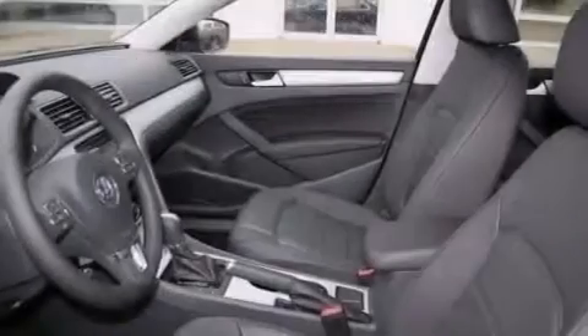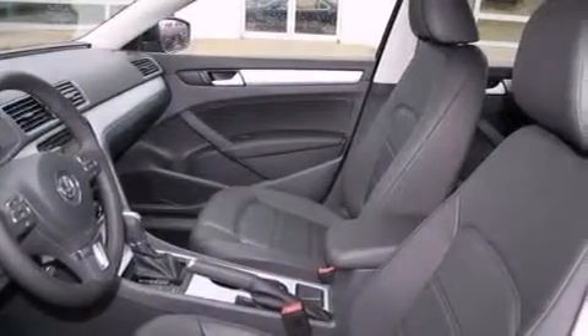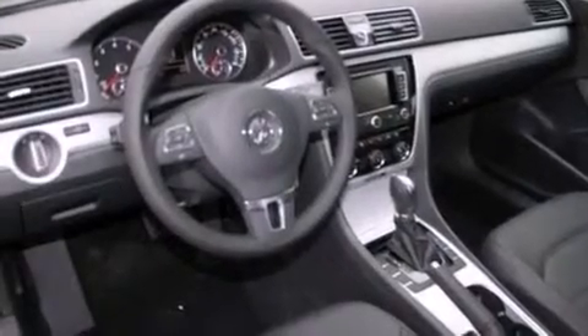Also included are rear seat child-proof door locks, an engine immobilizer theft deterrent system, a brake assist system, a keyless entry system, and an adjustable steering wheel.